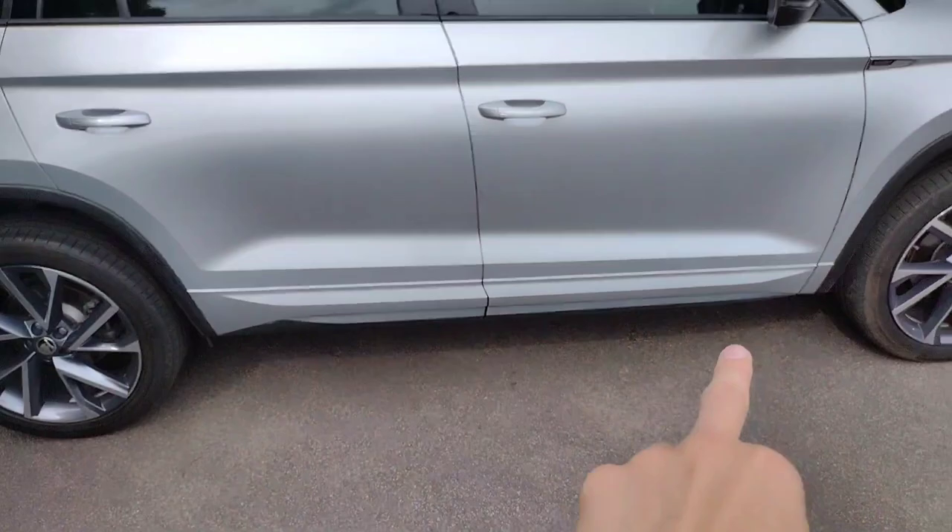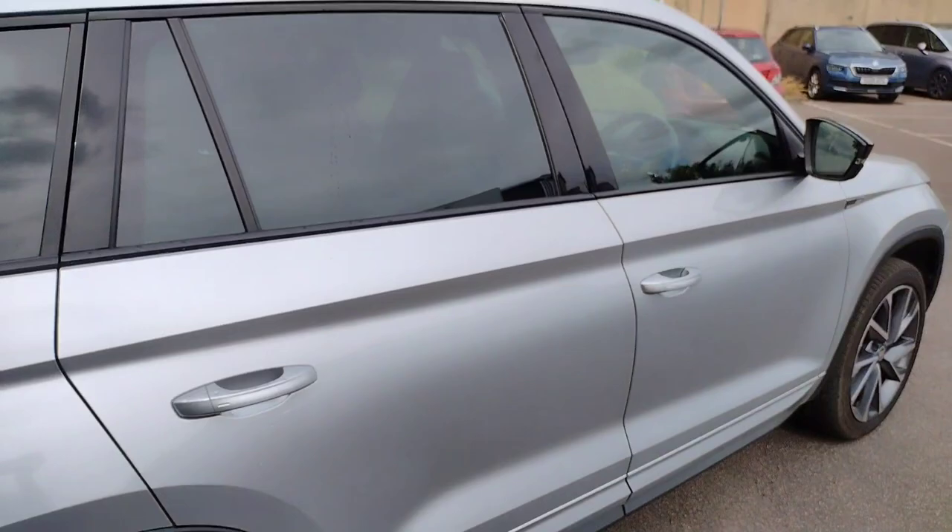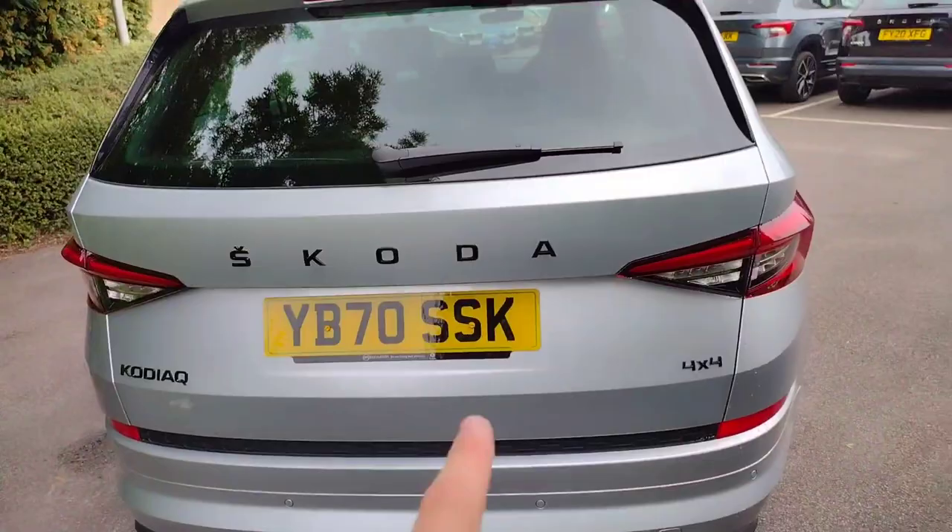Let's move around to the back. As mentioned you can see you've got black wing mirrors, black window surrounds, black lower skirts. Tinted rear glass on the back as well. As you can see on these door handles, all 4 doors are keyless entry as well as the boot lid which we're coming to now.